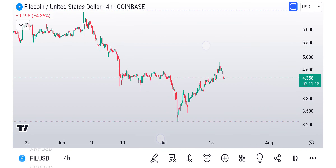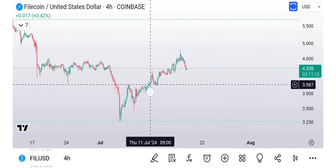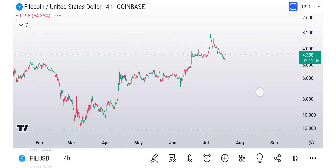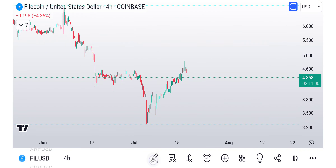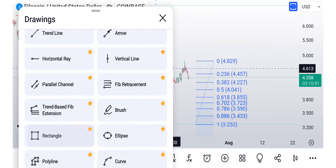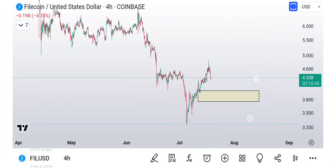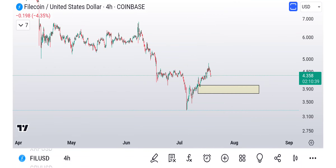Filecoin — it's not really impulsive, just kind of overlapping a little bit. If you flip it upside down, it seems like it definitely needs a pullback. I wouldn't be surprised if we come all the way back down here — basically getting a pullback down into that area. If you take your profits, maybe buy back in a little bit. And that's not just for Filecoin, but for a lot of them.